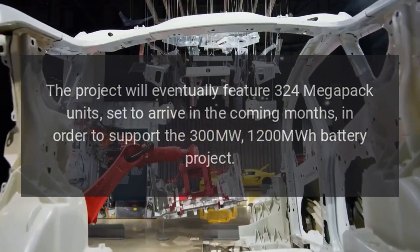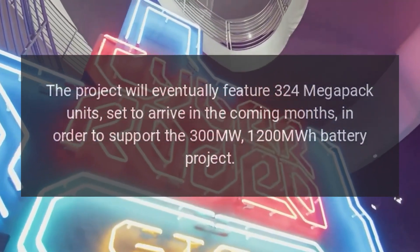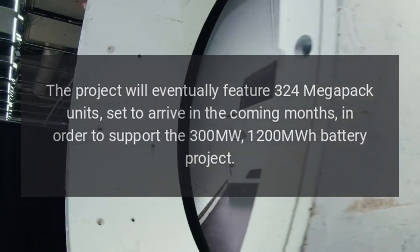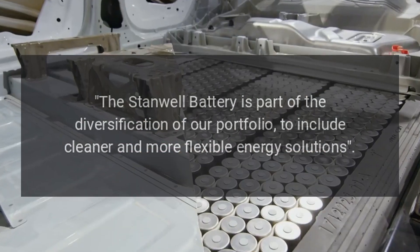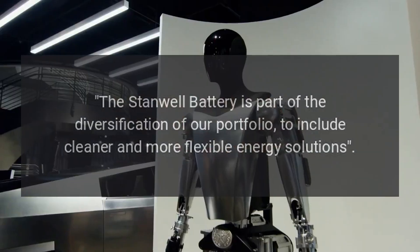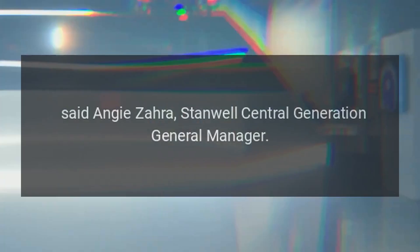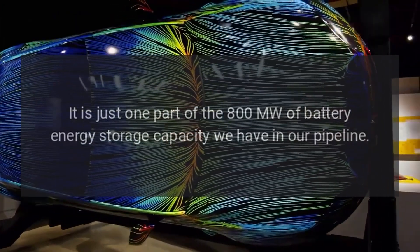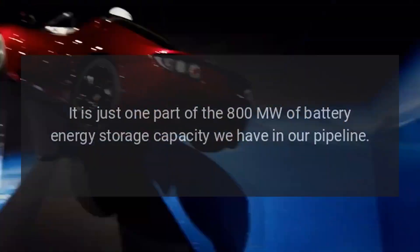The project will eventually feature 324 Megapack units set to arrive in the coming months, in order to support the 300 MW, 1,200 MWh battery project. The Stanwell Battery is part of the diversification of our portfolio to include cleaner and more flexible energy solutions, said Angie Zara, Stanwell's Central Generation General Manager. It is just one part of the 800 MW of battery energy storage capacity we have in our pipeline.